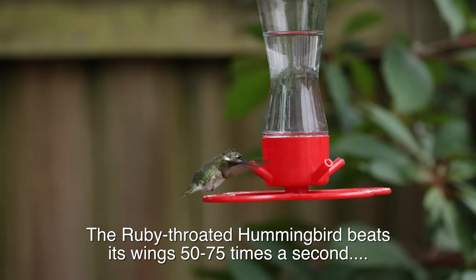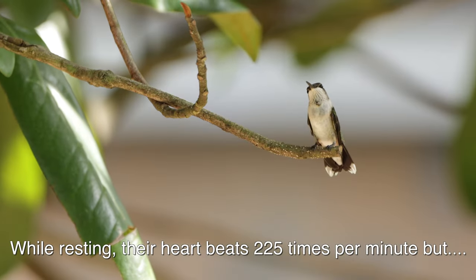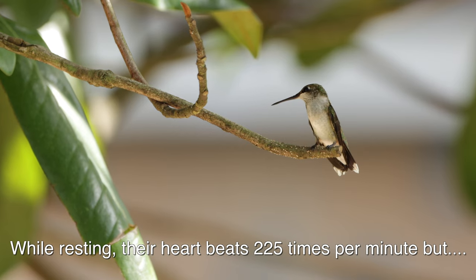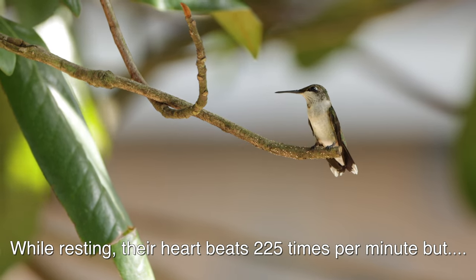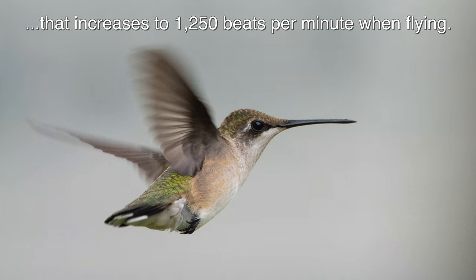The ruby-throated hummingbird beats its wings 50 to 75 times a second. They can fly up, down, sideways, and hover in midair. It's the only bird that can fly backwards. While resting, their heart beats 225 times per minute, but that increases to 1,250 beats per minute when flying.